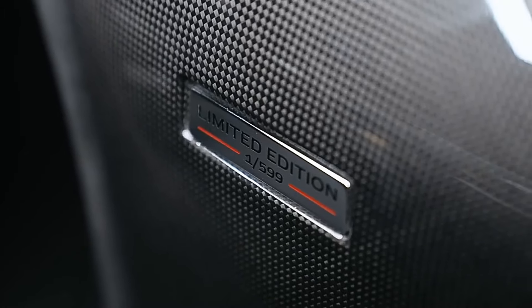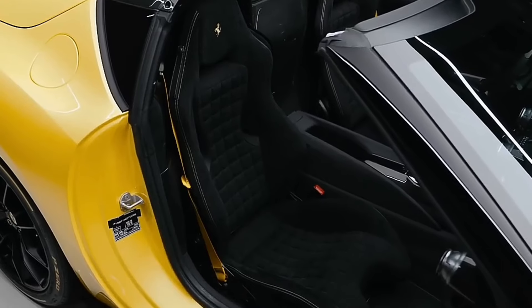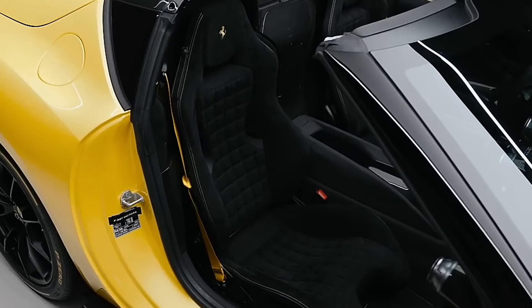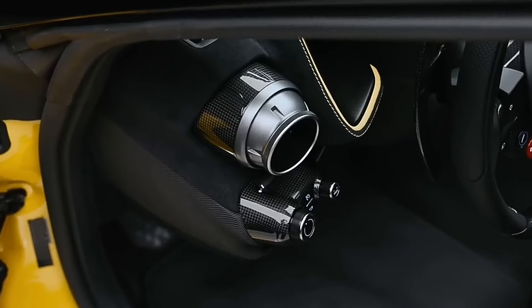Now, if you're wondering how you can get your hands on one of these, well, you might need to check under those couch cushions for some extra change. A lot of extra change. We're talking about a price tag that's more than most of us will earn in a lifetime. But hey, a person can dream, right?